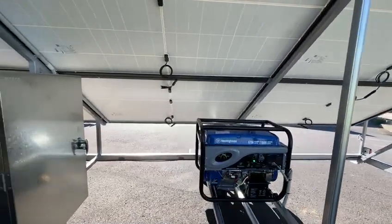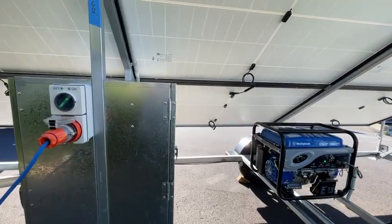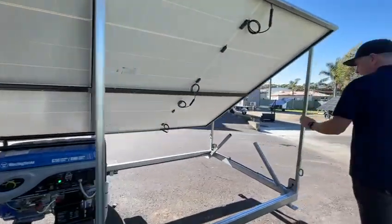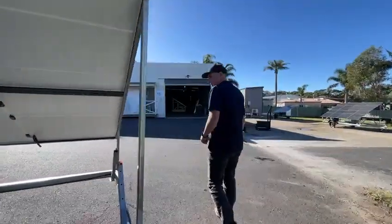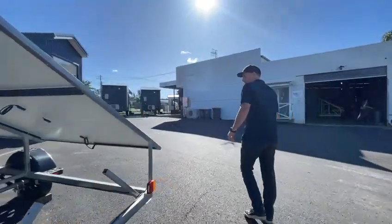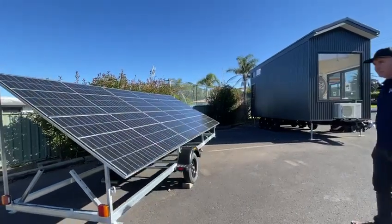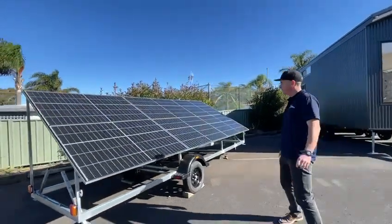If you're looking to install a tiny house in an off-grid situation, this is absolutely perfect. Simply park it in the northern sun, orientate it anywhere you like. It comes with a standard 20-meter lead to the tiny house, but it can be extended all the way up to 100 meters long.